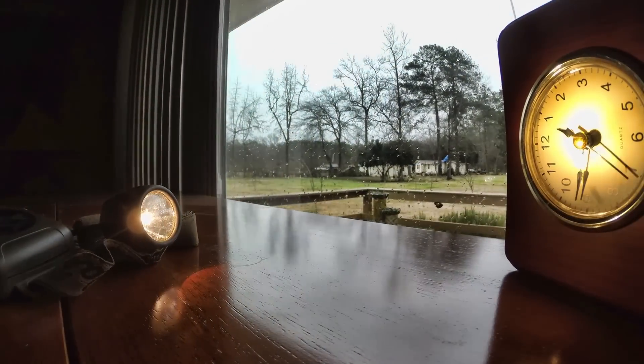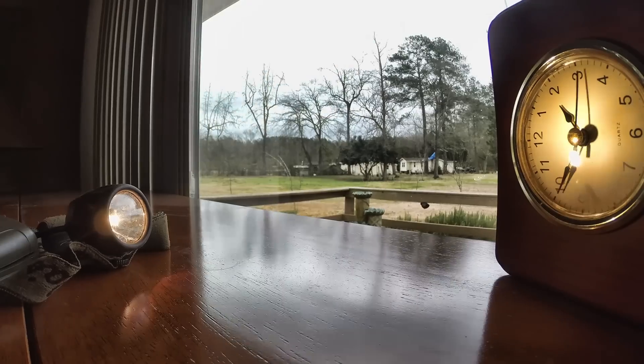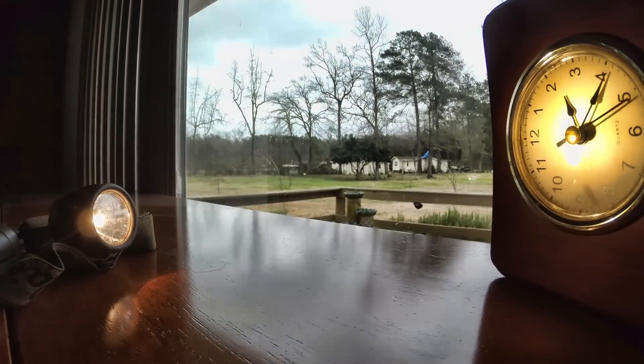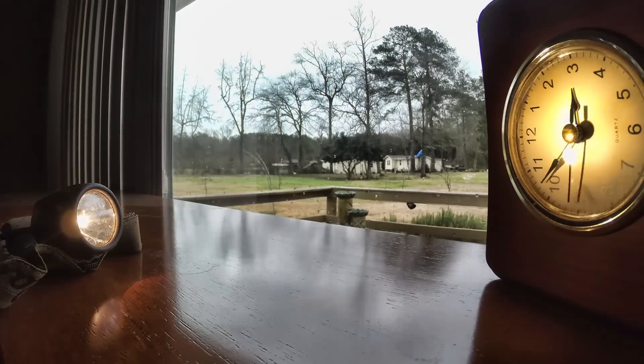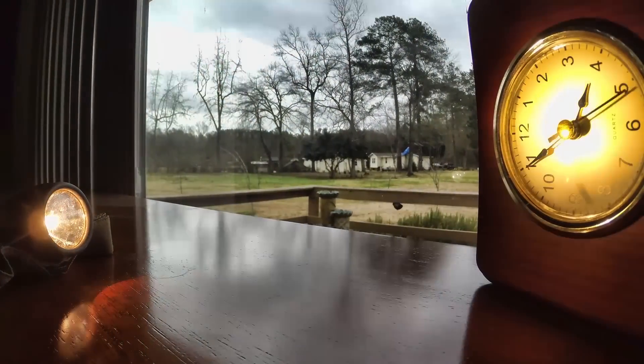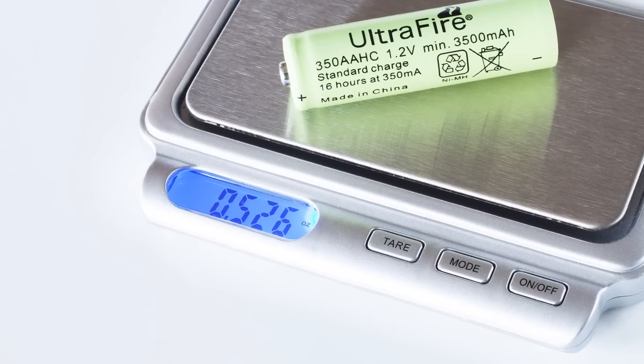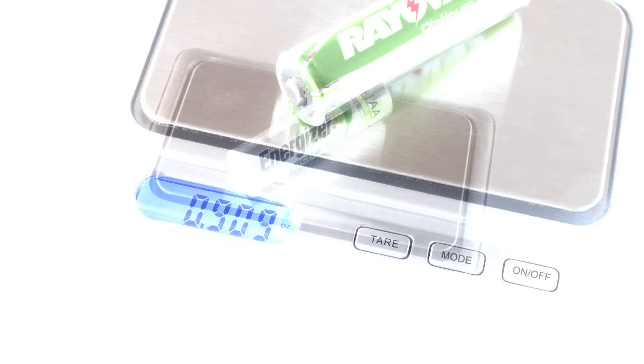By comparison, real Energizer nickel metal hydrides rated at 2,300 milliamp hours in the same exact headlamp lasted four hours until my camera battery died. The results come as no surprise considering the light weight of the counterfeit battery when compared to real nickel metal hydrides.